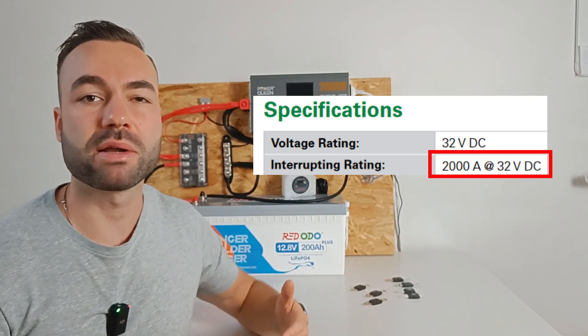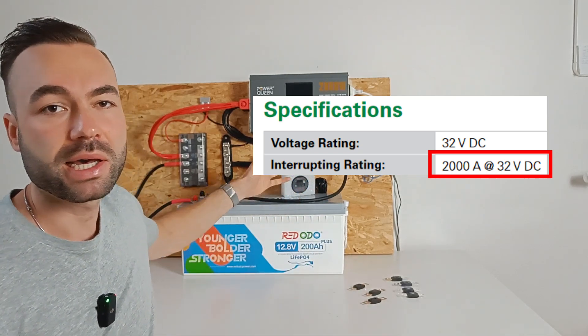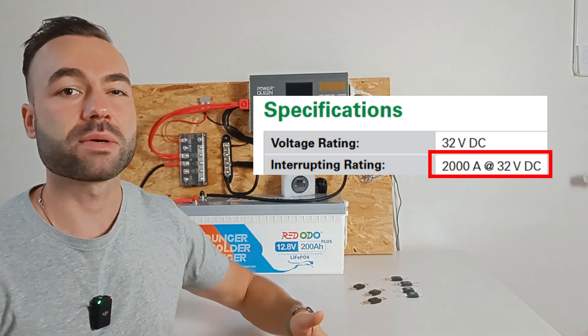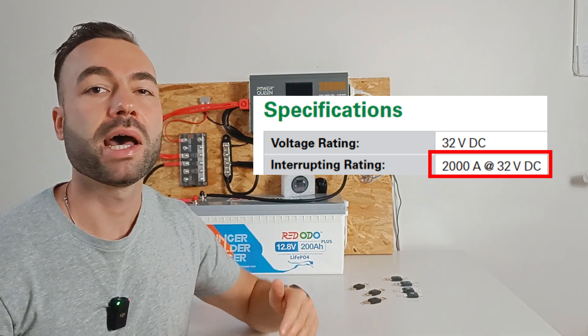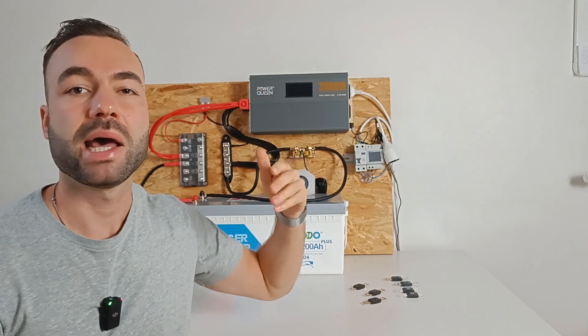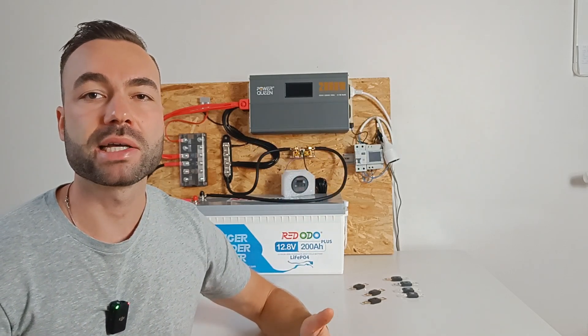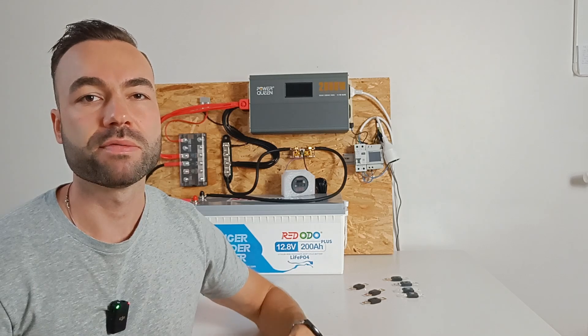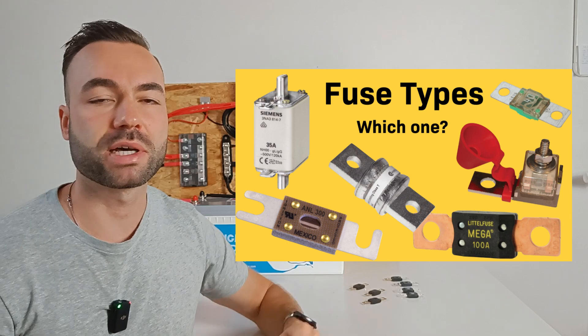If you have a 12-volt 200 amp hour lithium battery, just like this one, it can deliver up to 2000 amps in a short circuit, which is right at the fuse limit. Anything more and the fuse might not be able to safely extinguish the arc. For more details on this, check out my video on selecting the right fuse type.